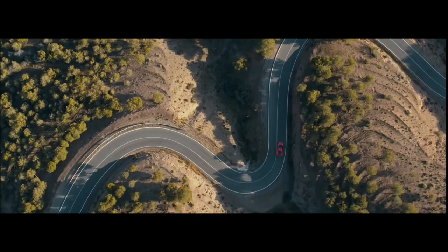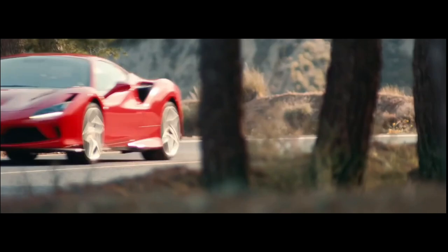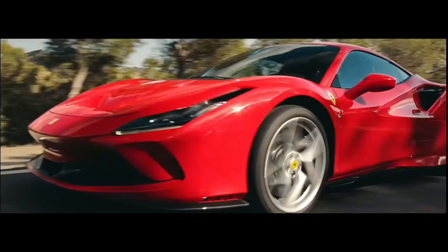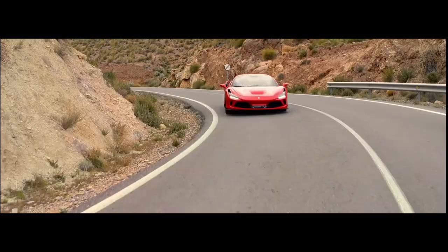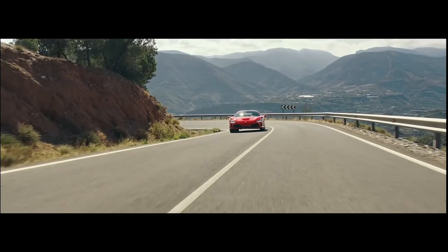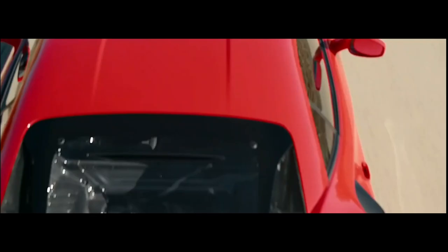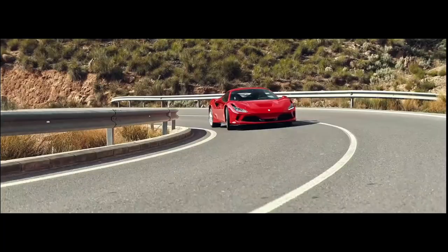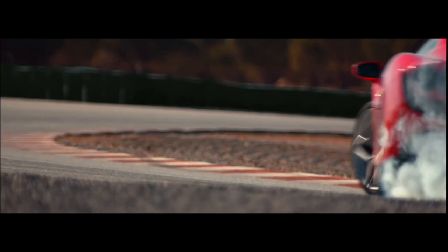In conclusion, these five supercars represent the best of technology, power, and speed in the world of automobiles. With innovative aerodynamic designs and powerful engines, these cars were developed to achieve incredible speeds and offer a unique driving experience. Each of these cars has unique features that make them special and desired by car enthusiasts and collectors around the world. They represent the pinnacle of automotive innovation and the passion of motor enthusiasts for speed and power.